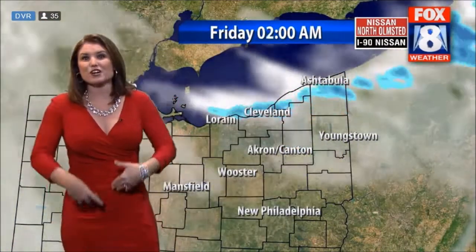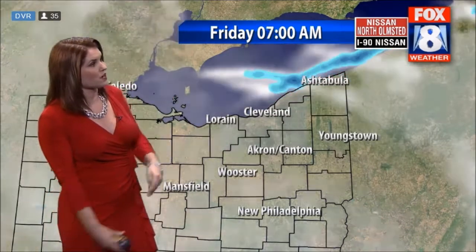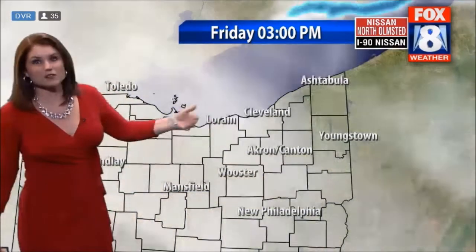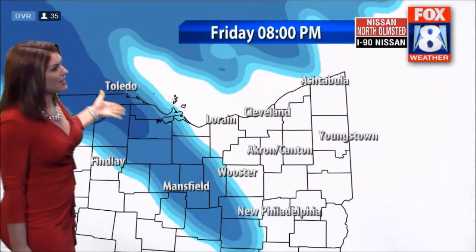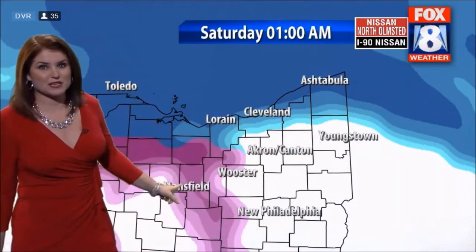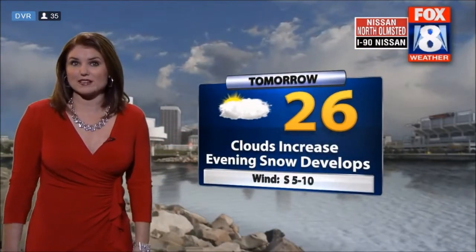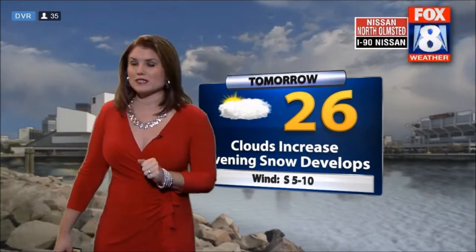It's pretty much starting to wind down after midnight — you can see that snow band lifting to the north. Your morning commute should look good, just a cold one. Then tomorrow some breaks of sun before clouds thicken up. After 8 o'clock, the bulk of that snow moves into our region through 10 o'clock, and then the pink stuff comes in — that's sleet and freezing rain. Saturday morning could be a tricky one. Tomorrow: 26 degrees with clouds increasing.